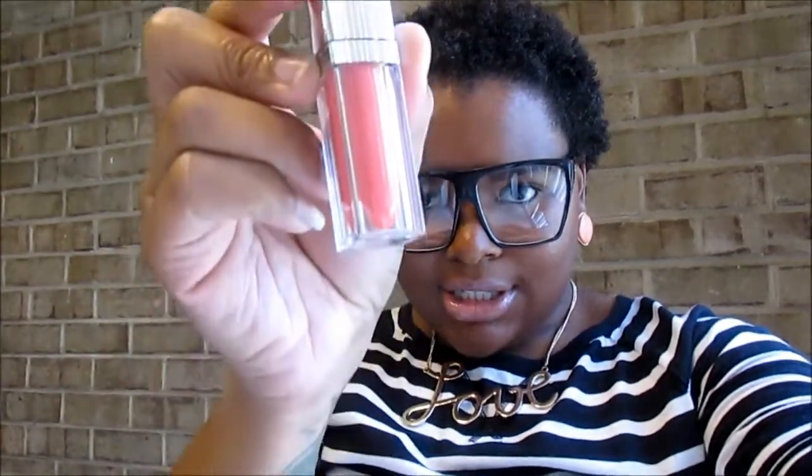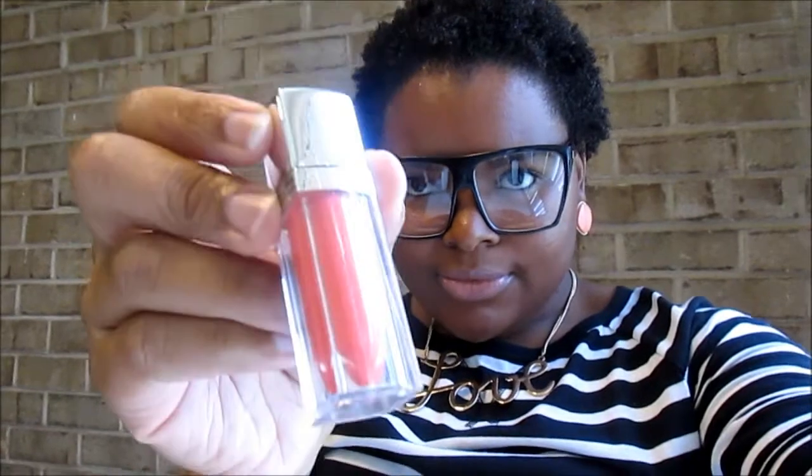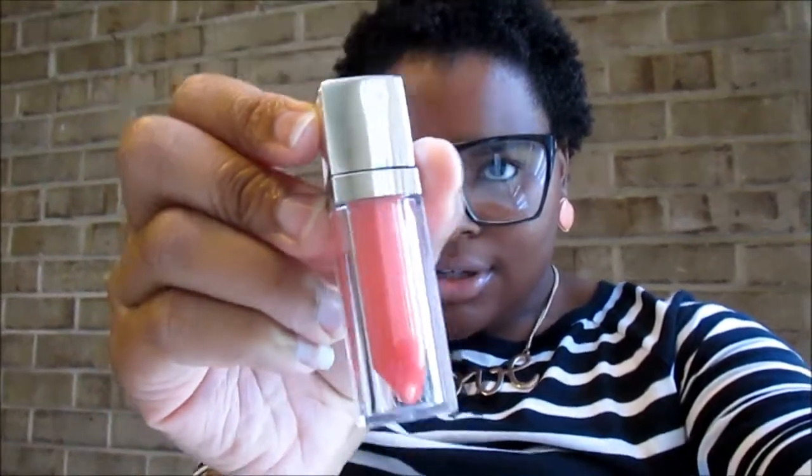I actually got the name of the lipstick — it's the Maybelline Color Elixir in the color Orange A-Glow. Here's just what it looks like. I'll just put it on top really quick so you can see it.